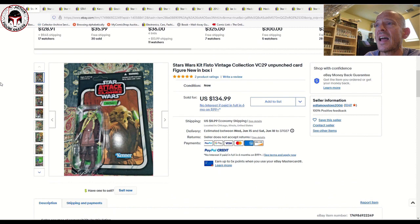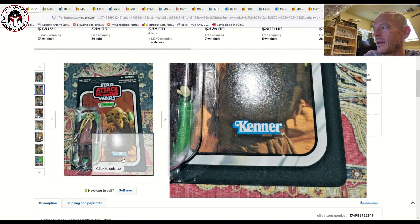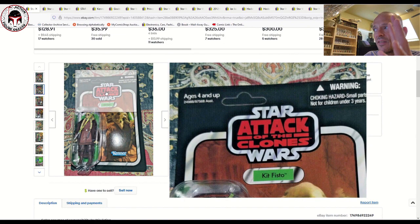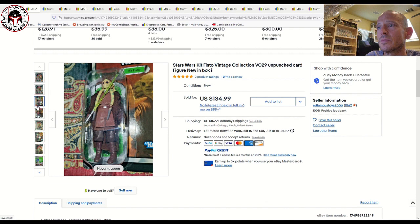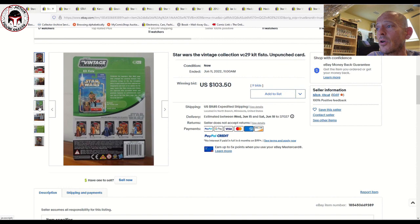A couple of Kit Fisto VC29s sold. The photos on the first one were overexposed — hard to tell condition, kind of a white background effect, probably bad photography. It was an unpunched example and sold for $135 plus $9 shipping. Kit Fisto has been hanging around that price point for three to four months. Another unpunched US card sold for $103.50 plus $9.85 shipping on nine bids at auction — probably around an 85 or 85-plus in terms of grade.